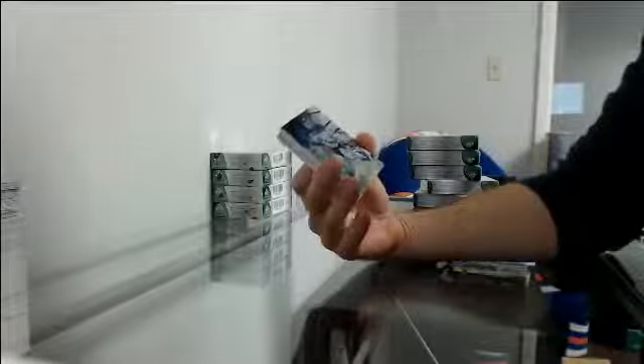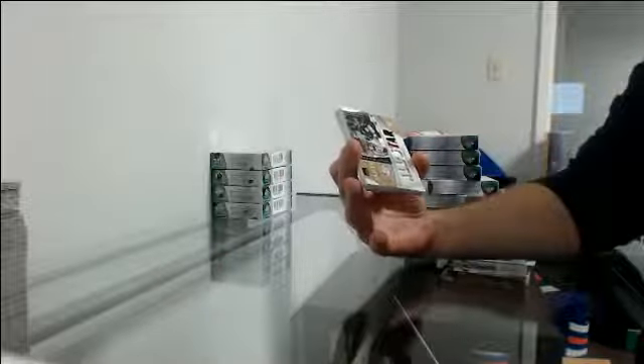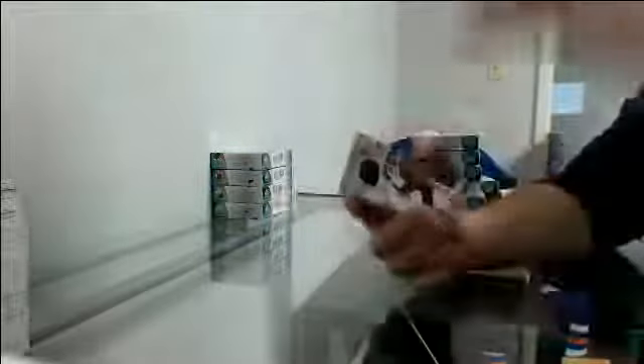Base out of 275 for the Rangers: Henrik Lundqvist. Authentic rookies out of 298 for Detroit: Giovanni Smith. All-Star Skills competition Relic Blends out of 15, going to Minnesota: Denton Dubnik. Authentic rookie jersey out of 599 for Las Vegas: Cody Glass. Steam Series Fabrics jersey Philadelphia: Michael Rappel. And authentic rookie jersey at 599 going to Toronto: Ilya Mikhaev.